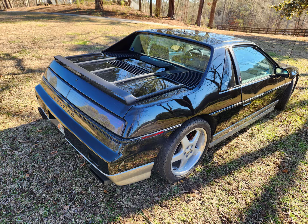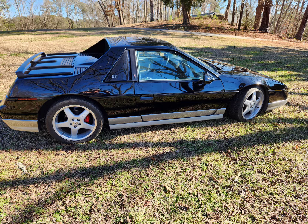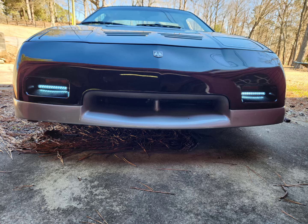It's been converted to the 4.9 Cadillac. Did some sleeper modifications, but besides the wheels, it looks pretty stock on the road. Surprises a lot of Mustangs.